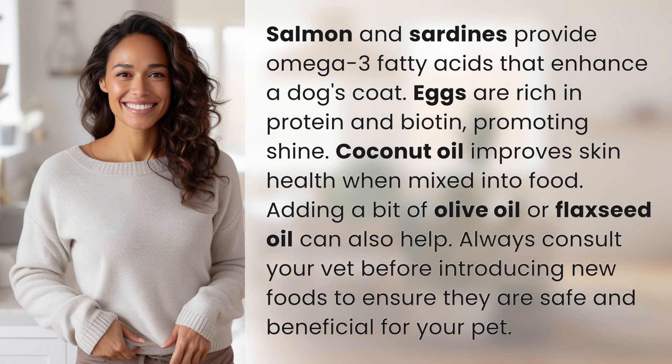Salmon and sardines provide omega-3 fatty acids that enhance a dog's coat. Eggs are rich in protein and biotin, promoting shine. Coconut oil improves skin health when mixed into food. Adding a bit of olive oil or flaxseed oil can also help.